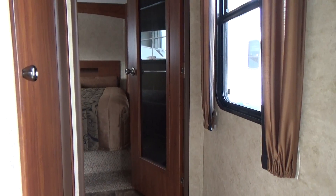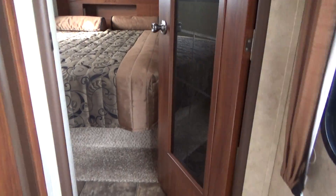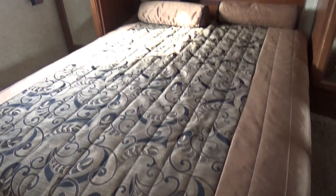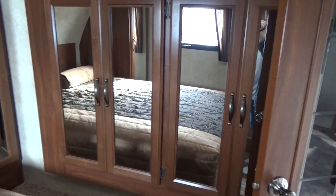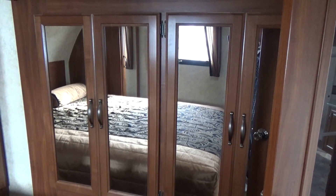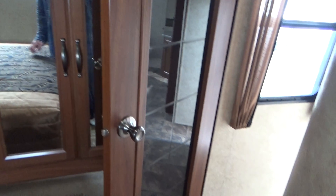As we go in, you see your door into the bedroom — solid door with a glass insert. You have a full 60 by 80 queen bed. You have cabinets all the way up and over, and your wardrobe that's in the slide-out. Two full sides — half is kind of hidden behind the door because the door's open.